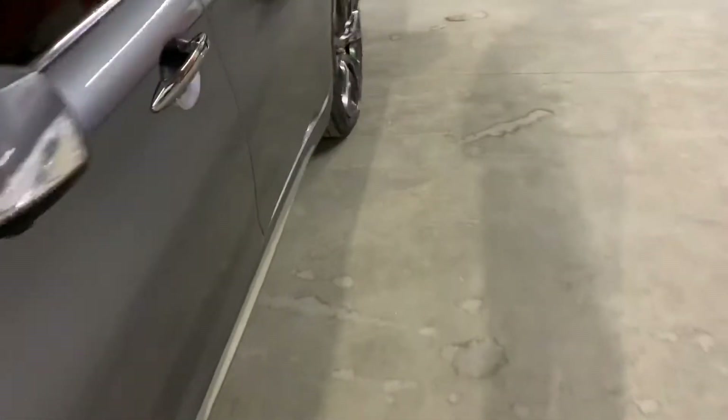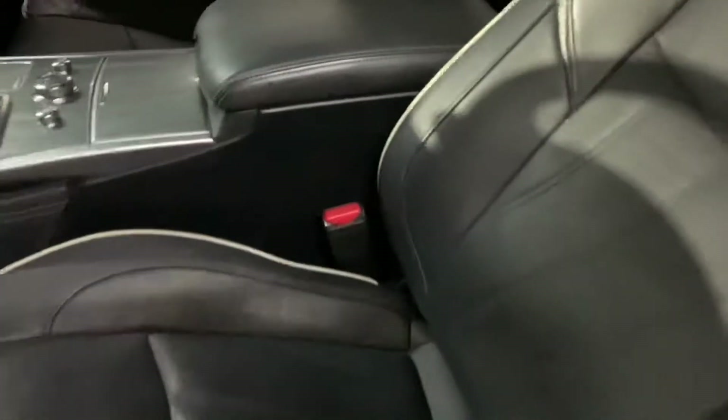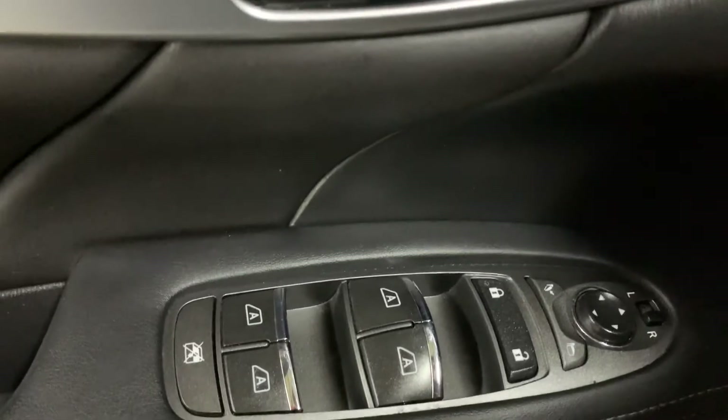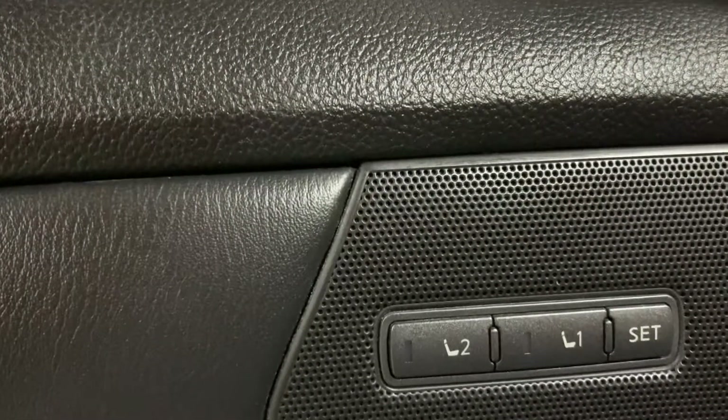Let's go ahead and get inside. The seats are going to be leather in color black. You have power seats, power windows, power locks, and power mirrors, as well as memory seats right there. You also have a power steering wheel.